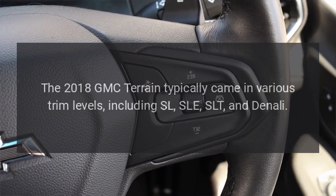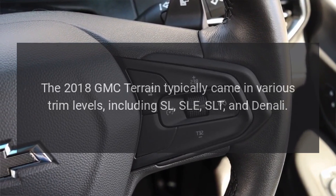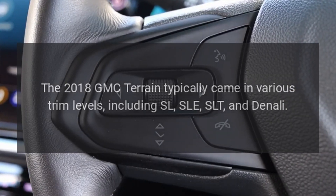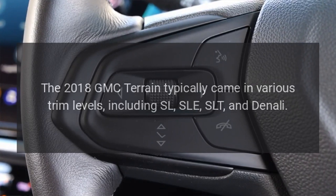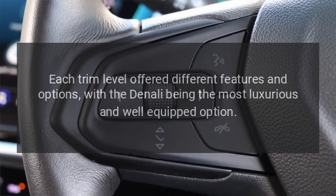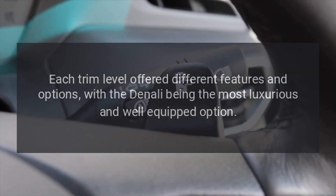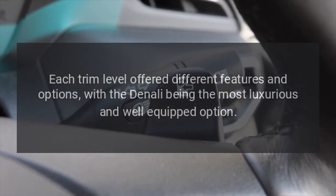Trim levels. The 2018 GMC Terrain typically came in various trim levels, including SL, SLE, SLT, and Denali. Each trim level offered different features and options, with the Denali being the most luxurious and well-equipped option.